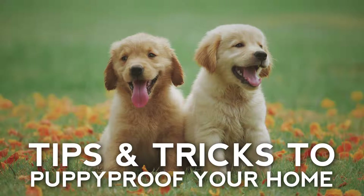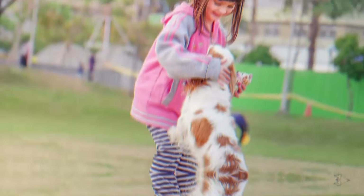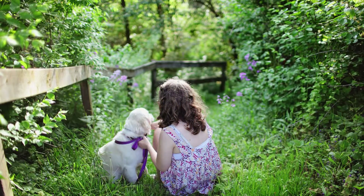Hello, it's Dr. Claire here and today I'm going to be sharing with you some tips and tricks to puppy proof your home. Getting a puppy is the best. Puppies provide endless joy, love and affection for the whole family and I know it's a very exciting time for everybody.